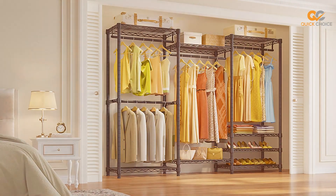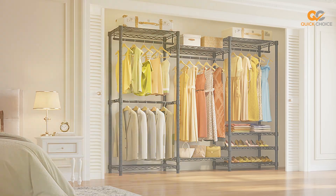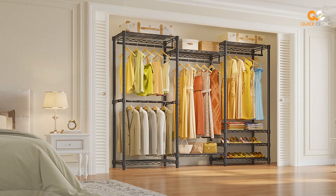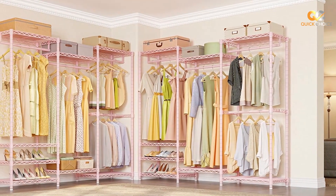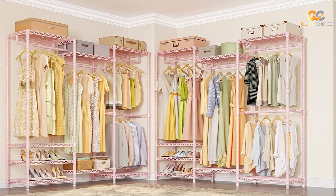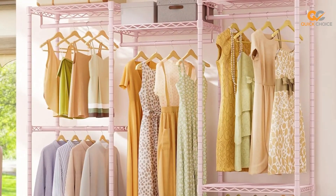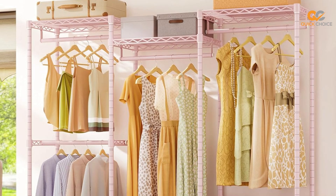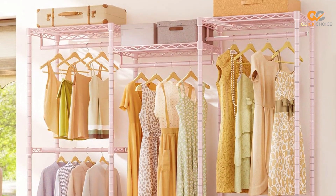This heavy-duty clothes rack is designed with durability in mind, making it an ideal addition to any home. With a sturdy steel frame and high-quality connectors, the VIPAK V5 can support a substantial amount of clothing, shoes, and accessories without bending or buckling under the weight. Its spacious design offers ample storage space, and the included hanging rod is perfect for keeping your garments wrinkle-free.